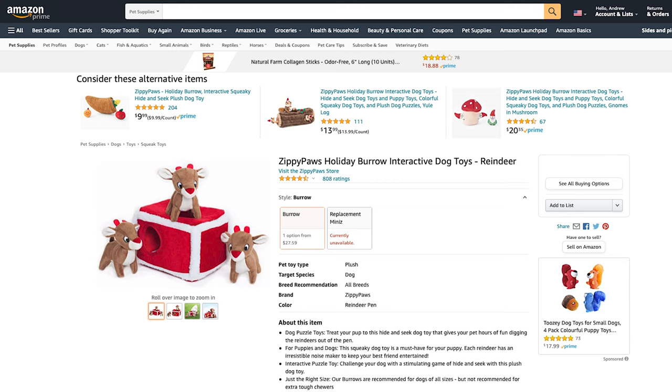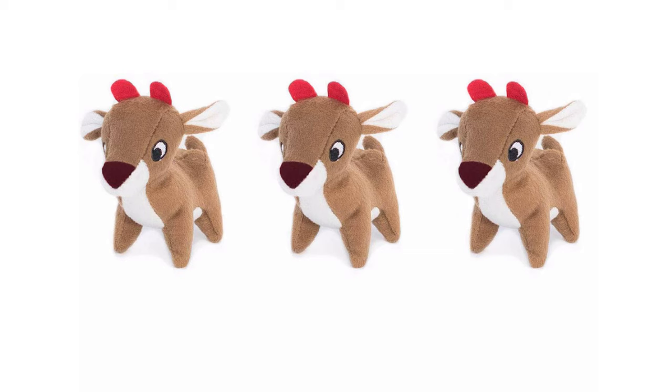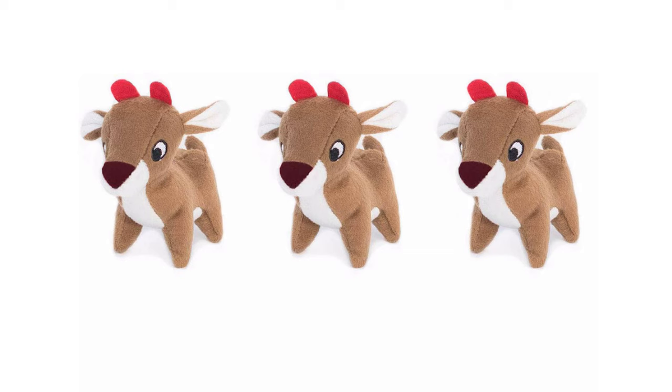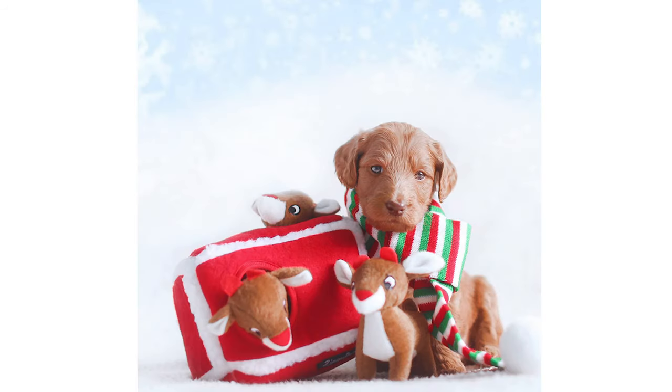Let's move on to product number three, which is the Zippy Paws Holiday Burrow Interactive Dog Toy, Reindeer Edition. If you've seen any of our other videos recommending Amazon toys, you know Zippy Paws is one of our favorites. This holiday burrow houses three little miniature reindeer and can provide hours of delightful fun for your pup. Any dog would love digging squeaky reindeer out of their pen — they can play alone or with you. Gizmo absolutely loves these Zippy Paws toys.